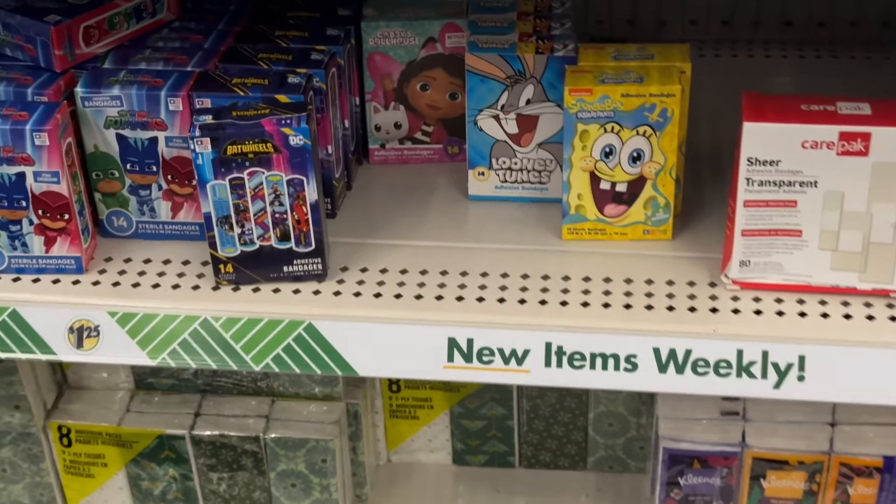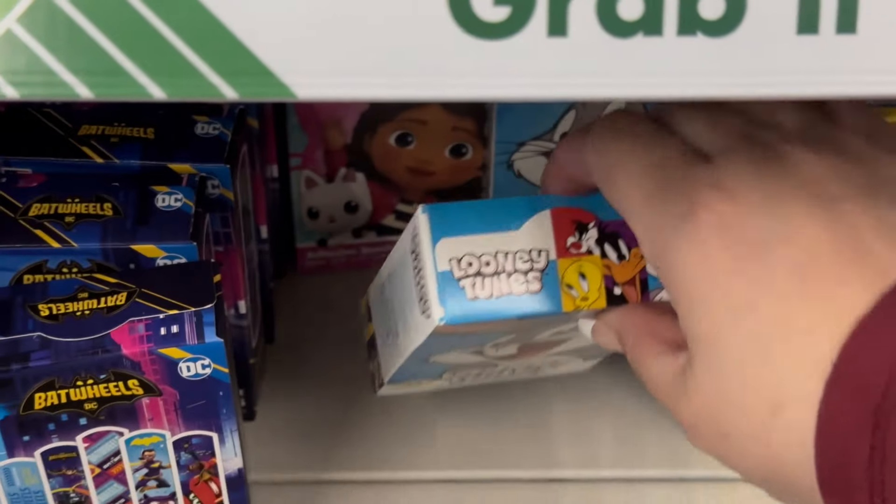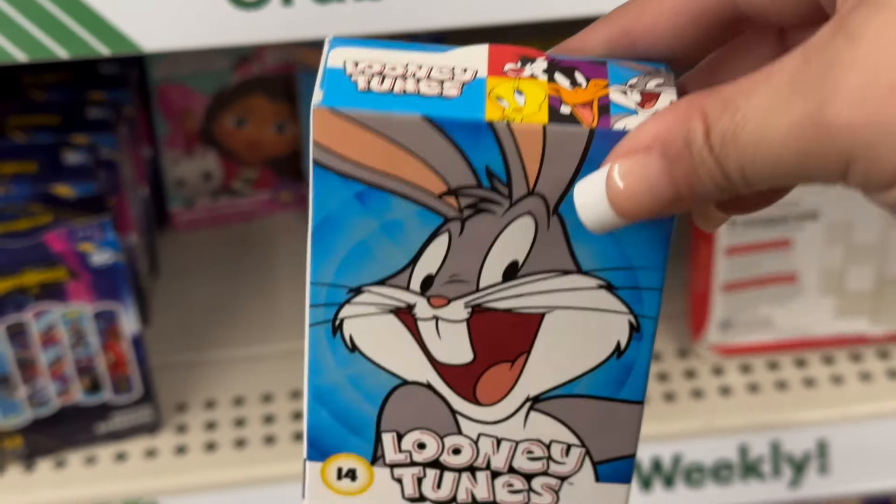Look how cute those are — Looney Tunes band-aids. That's too cute.